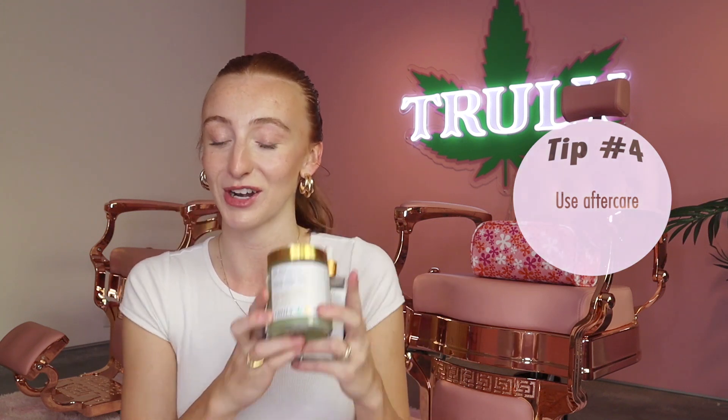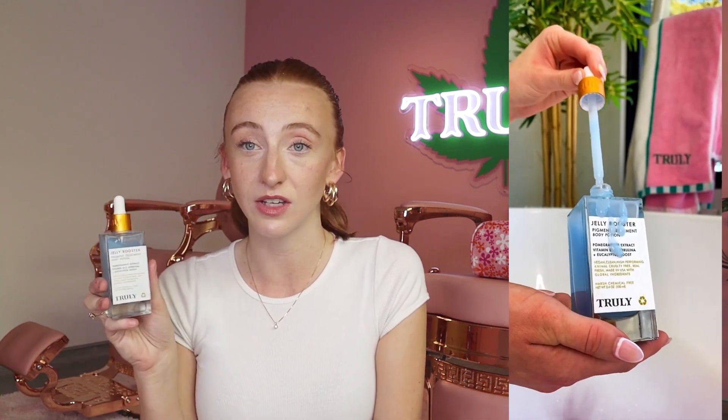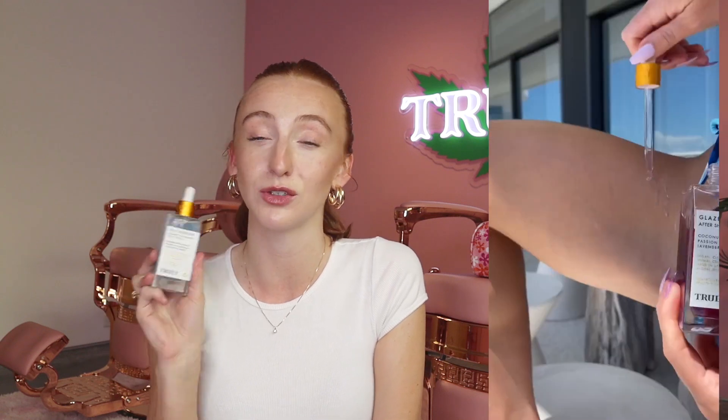The fourth tip I have for you guys is to use aftercare. We actually have this amazing aftercare bundle that I'll walk you guys through. The first product in the bundle is the Jelly Booster Pigment Treatment, and this product has spirulina, eucalyptus boost, and vitamin B12. All of these ingredients are just going to really help soothe your skin and make sure you're taking care of it after a shave.